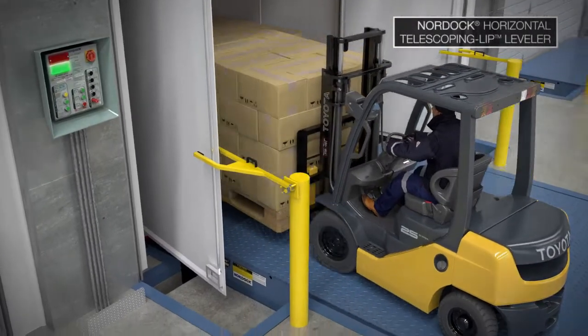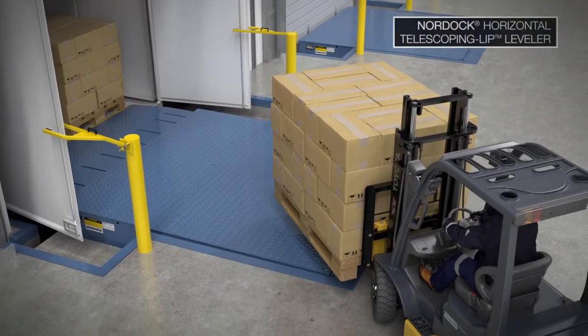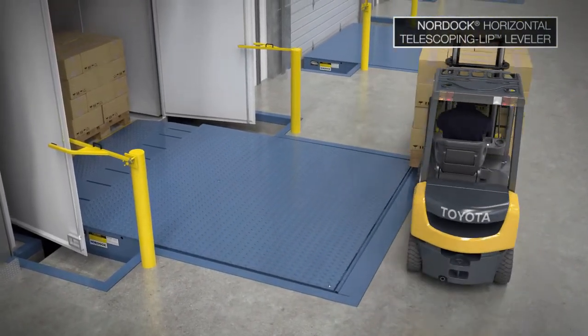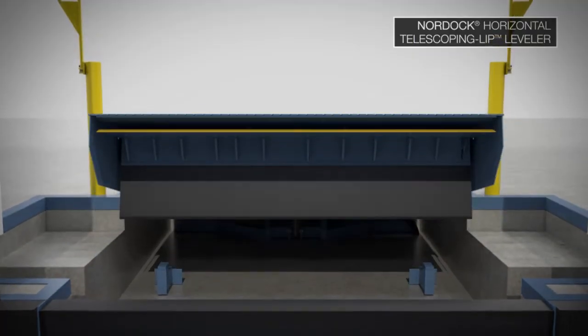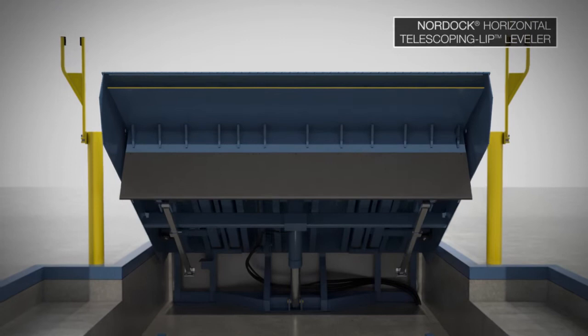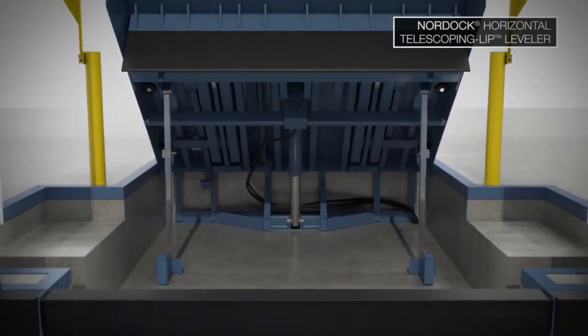TLH levelers are fully enclosed and flush to the building floor, so do not require runoff guards, thus eliminating the potential for impact damage and injury. Similar to conventional vertical levelers, the TLH system and bottom seal are able to be raised up for regular pit cleanings and unobstructed routine maintenance.